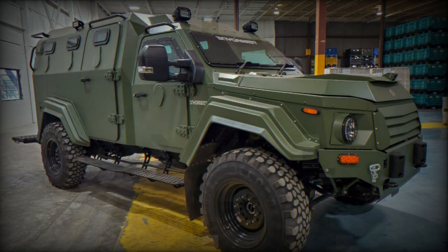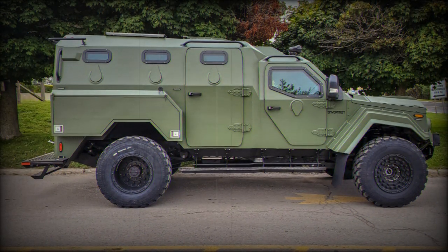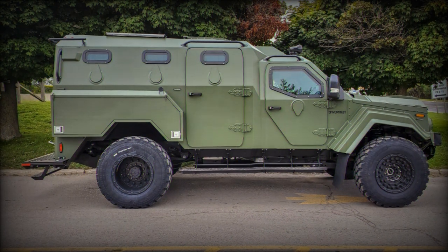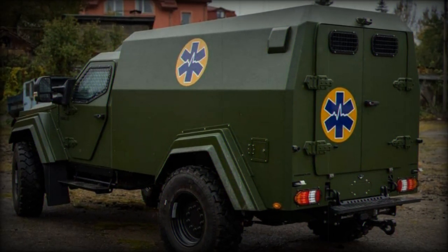The Gurkha MPV is equipped with a 6.7-liter V8 turbo-diesel engine producing 330 hp and 750 Nm of torque. It features a 6-speed automatic transmission, allowing for a top speed of 130 km/h.